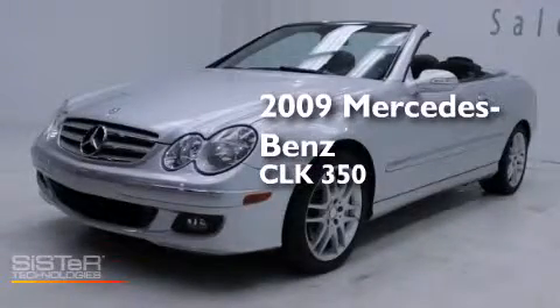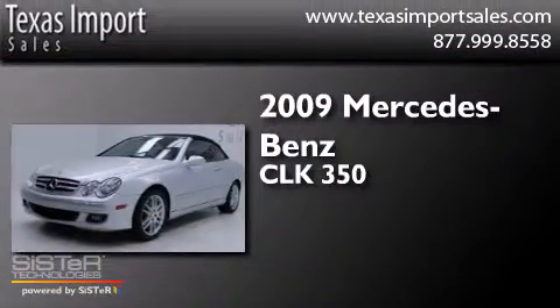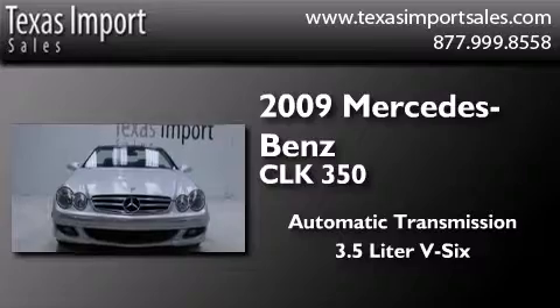This is a 2009 Mercedes-Benz CLK 350. This car has an automatic transmission and a 3.5-liter V6.